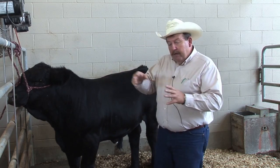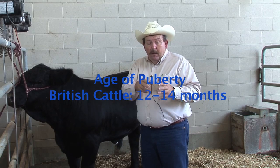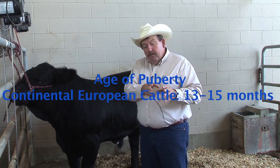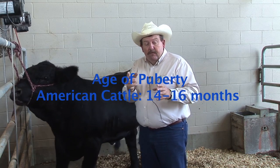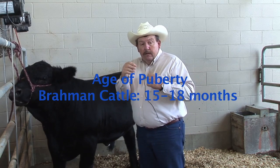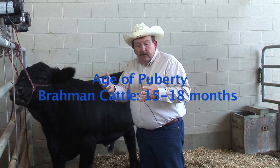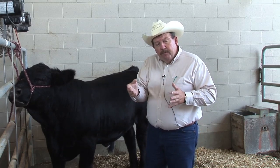If we just kind of had a timeline, we could say that British cattle ought to reach puberty somewhere between 12 and 14 months. Continental European cattle somewhere around 13 to 15 months. American breed cattle somewhere between 14 to maybe 16 months. And then the Brahman cattle at 15 to maybe 18 months. There are going to be cattle on one end or the other of that extreme, but that will give you an idea of the range in puberty in those breed groups.